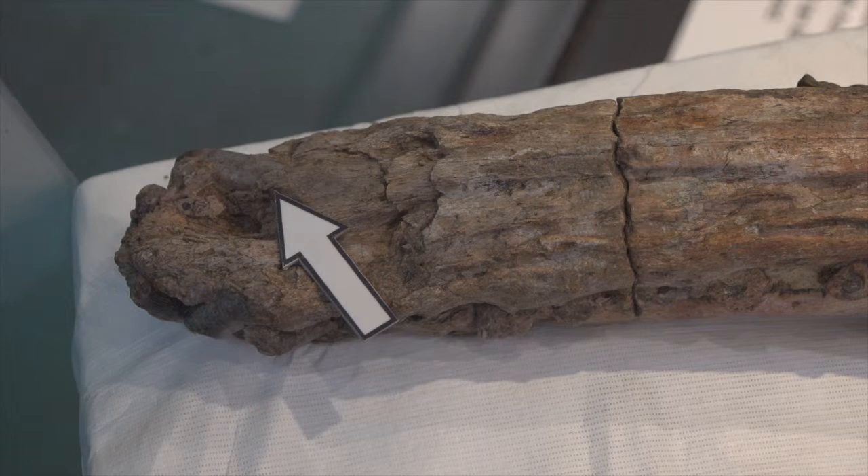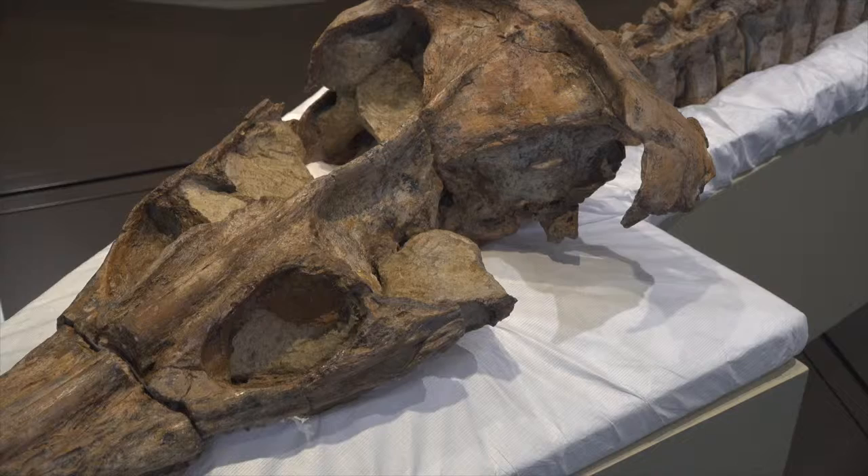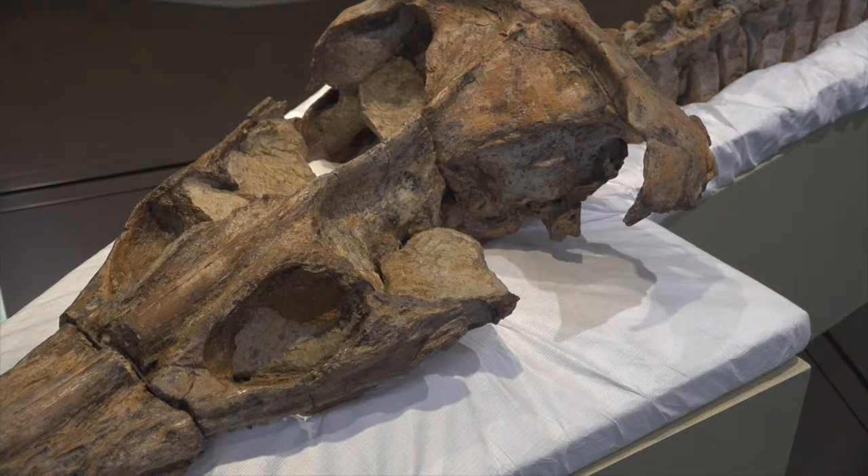Right here at the end of Penny's snout, we can see a tooth mark — maybe from a Kronosaurus. And right here where you can see some of her skull missing, that may well have been from the same bite.